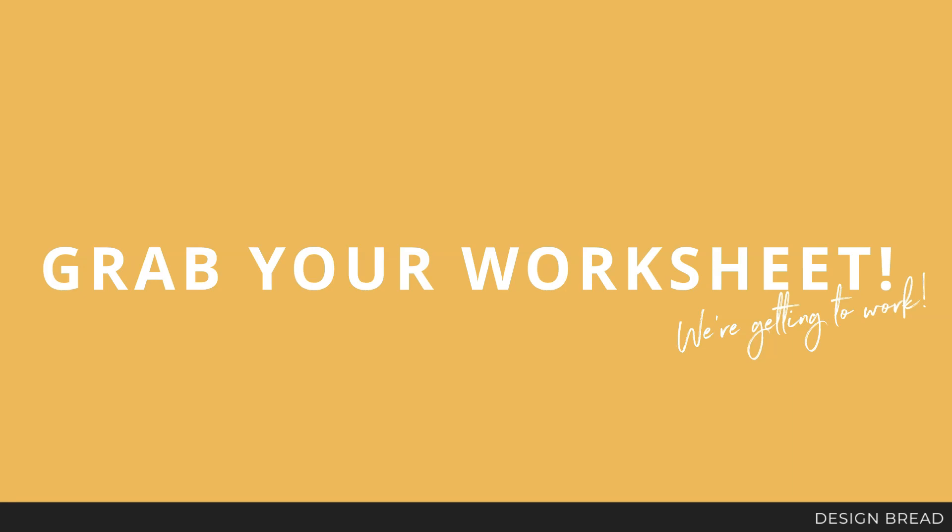Grab your worksheet — we are getting to work. Today's worksheet is a Google spreadsheet. You're going to go into it and make a copy and save it to your own Google Drive in order to edit it. This is going to be your income calculator, so you'll be filling it out and it's going to be doing a lot of the math for you.